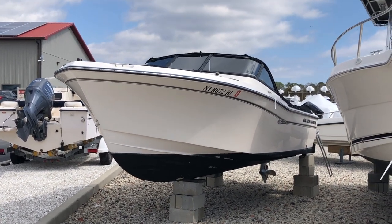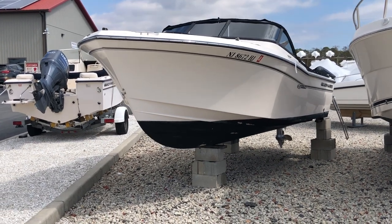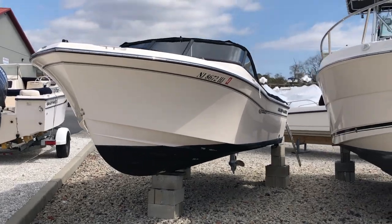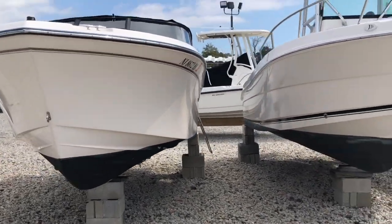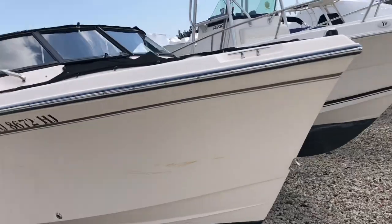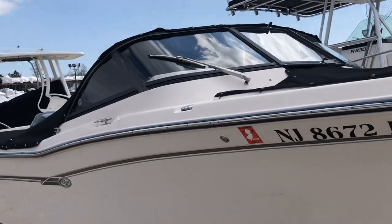This is a dual console. It's a white boat with a black bottom. It has black canvas, a tonneau cover in the front, and a tonneau cover on the back.